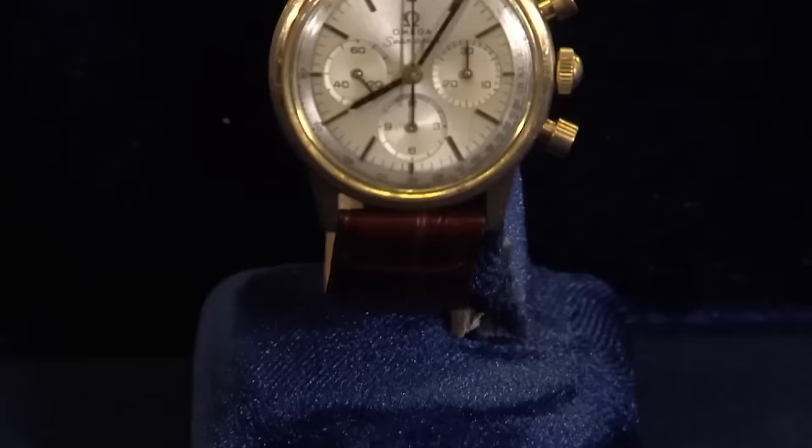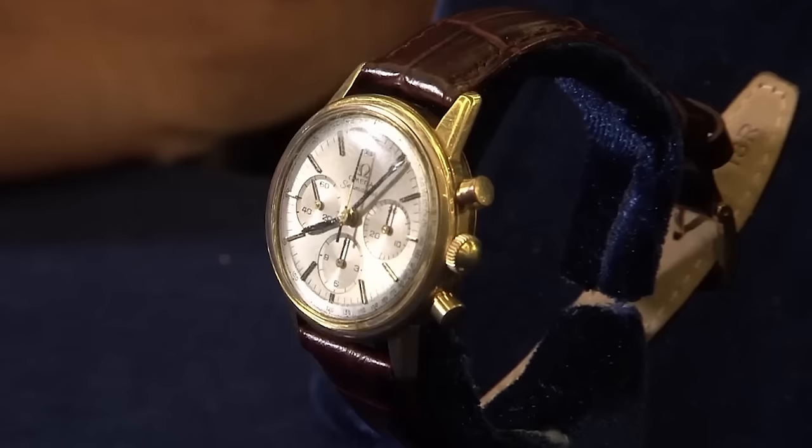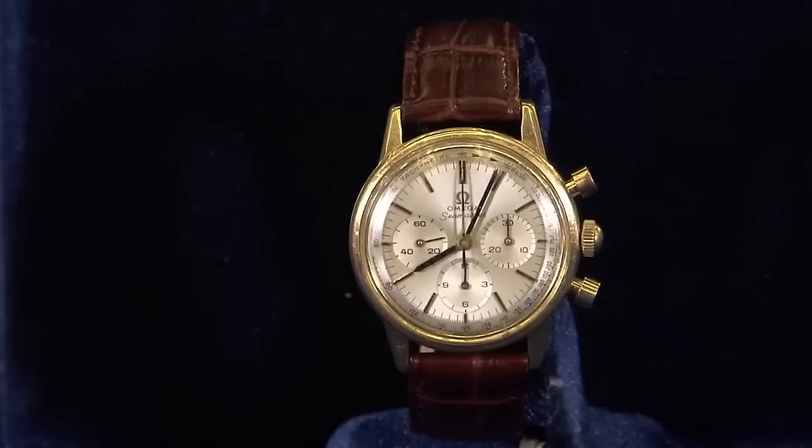This is a Seamaster watch, a waterproof round-button Omega chronograph inherited from the owner's stepfather. It's a post-World War II piece with distinctive round buttons, indicating a design shift for waterproofing — before the war they used flat buttons, and after the war they did round ones. Manufactured in 14-carat gold, likely for export to the United States, watches like these were utilized in TV shows or radio programs. The estimated auction value is around $3,500.